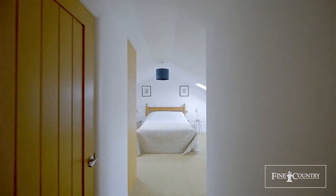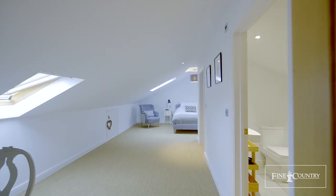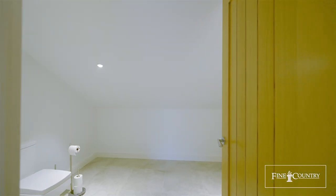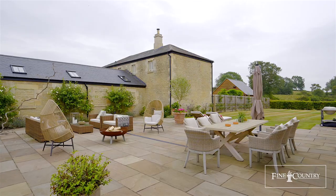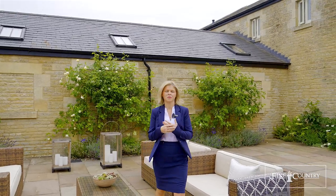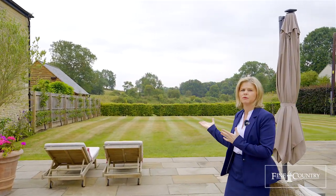Under an acre, this stunning property benefits from a private drive, a double garage, this delightful patio terrace, perfect for outdoor dining, and also enjoys this magnificent view behind me.